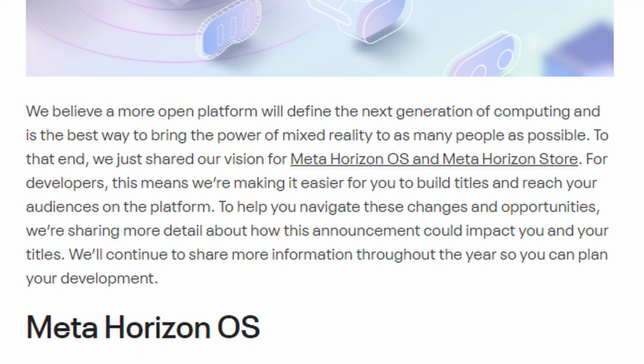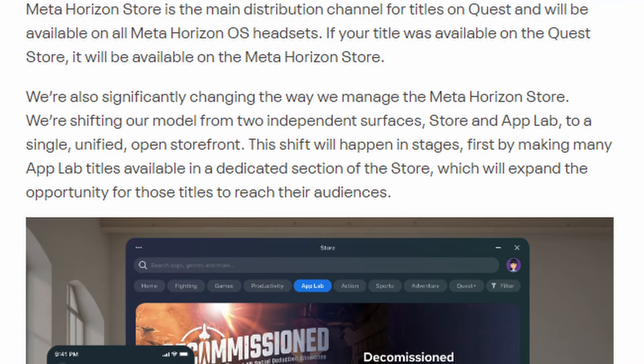The process remained highly curated and there were different requirements to get your game on App Lab versus the main store. The restrictions on App Lab were a lot looser. Now let's skip ahead about three years to April 2024. Meta put out a blog post saying they're going to change App Lab — we covered this entire post in a recent podcast. I'm just going to hit the very top of it: 'We believe a more open platform will define the next generation of computing and is the best way to bring the power of mixed reality to as many people as possible.'